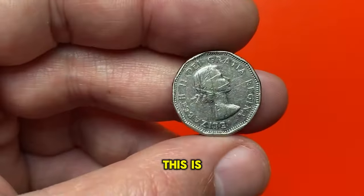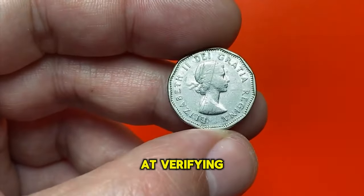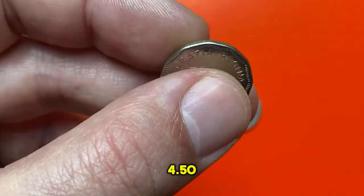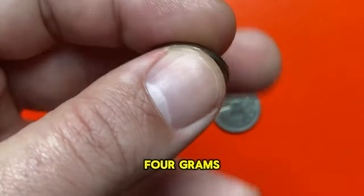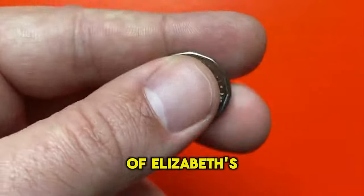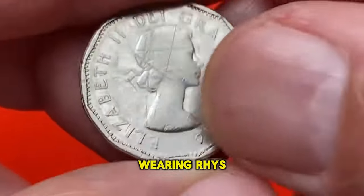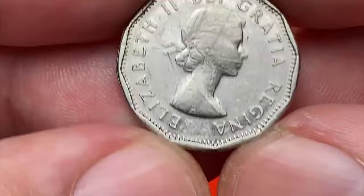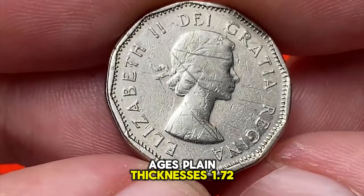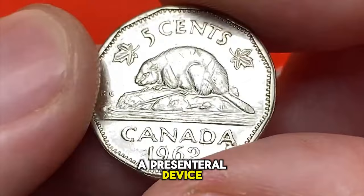This is a Canadian 5 cent from 1962 — a circulated coin in very fine condition. The content of the coin is nickel. Weight is 4.54 grams, diameter 21.2 millimeters. The obverse features a right portrait of Elizabeth II, most probably in her late 20s, wearing a tiara, with a legend around in Latin.